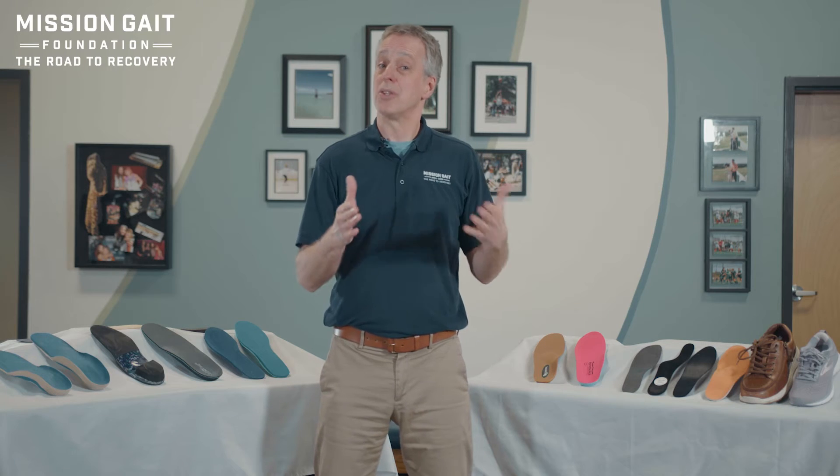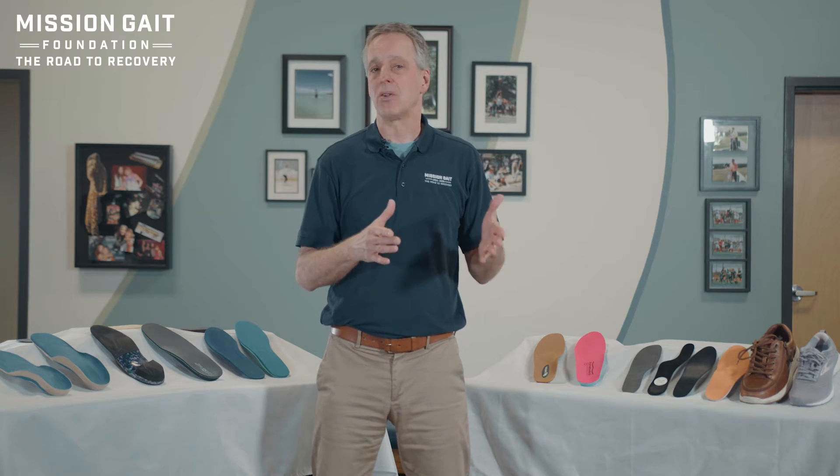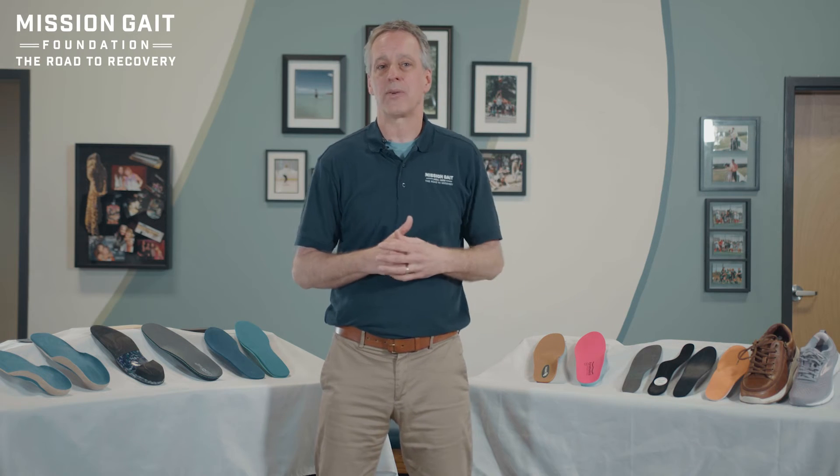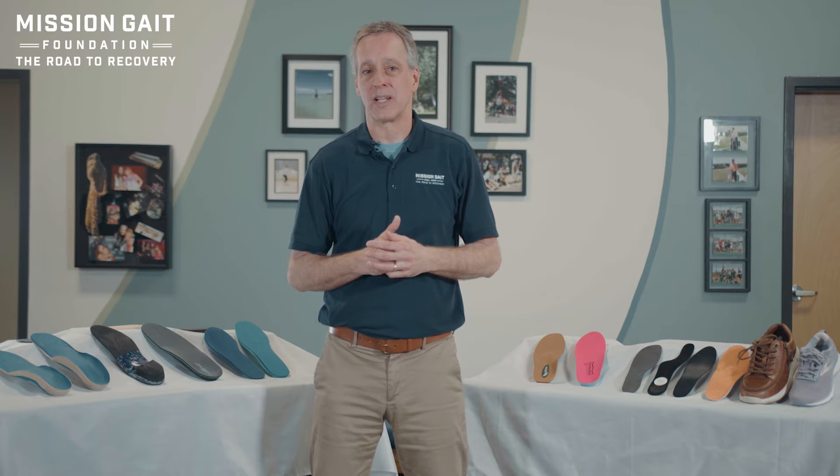The information we're providing is experience-based. The orthotic industry is literally a billion dollar industry, everywhere from the supermarket, to the shoe store, to the medical or therapy center, to pseudo or full custom through a ped orthotist or an orthotist.